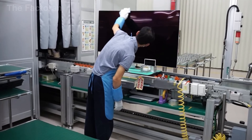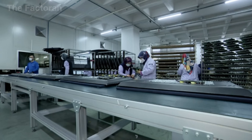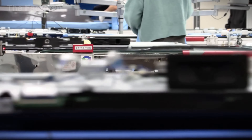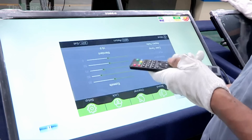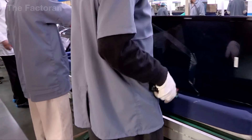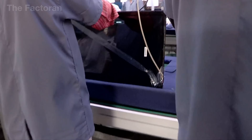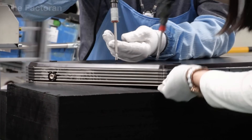Once the installation is complete, each TV undergoes a final round of testing: connecting to Wi-Fi, checking network stability, testing the responsiveness of the remote control, and ensuring smooth performance when running applications. Only when every smart feature operates flawlessly does the product qualify to move on to packaging and preparation for shipment.